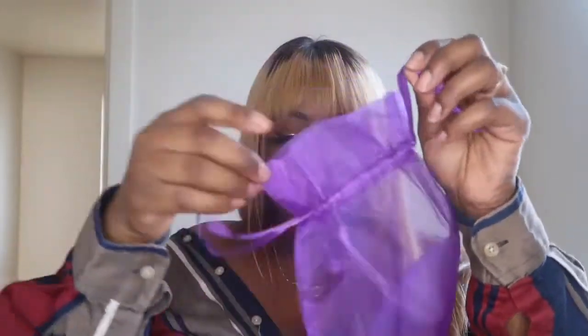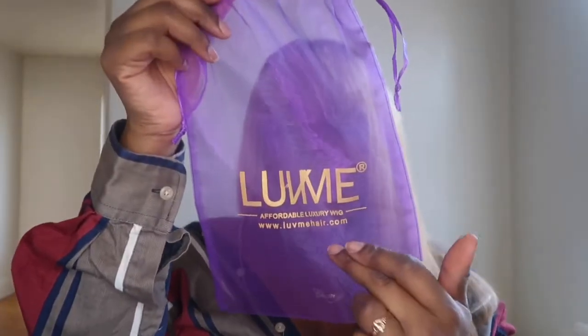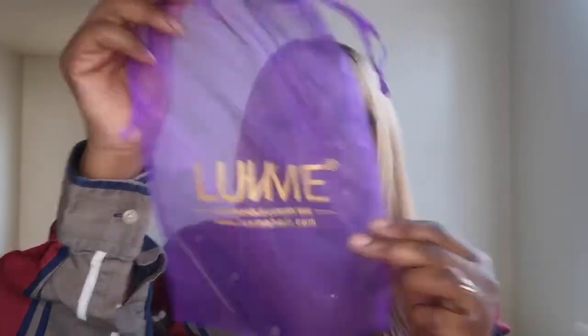It did come with a purple bow but my son took it and who knows where that's at now. Inside it comes with a little pamphlet on the hair, how to care for it, their return policy, and all that. The hair came inside a cute little purple baggie with their logo and website: www.lovemehair.com. Super cute — I love mesh bags like this.